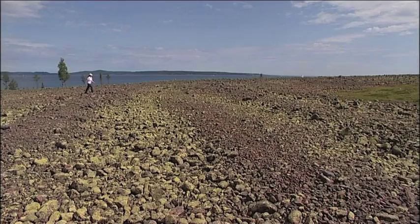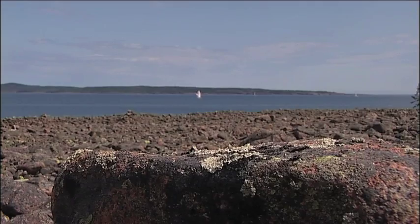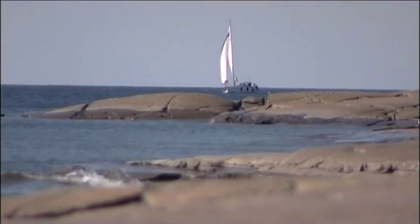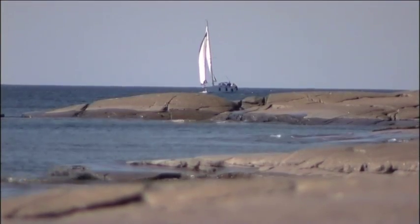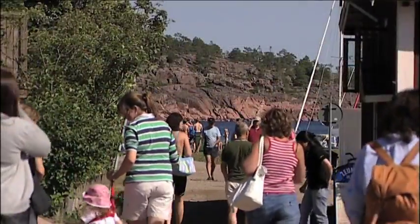World Heritage sites are part of human identity. The unique geology and the post-glacial rebound in the high coast and Kvarken Archipelago region is a valuable heritage of our past, a heritage we live with and will pass on to future generations.